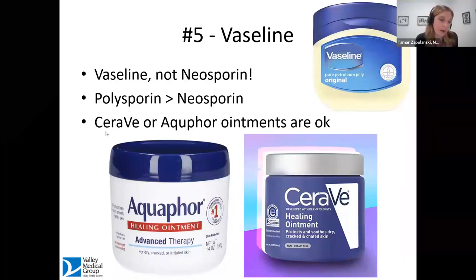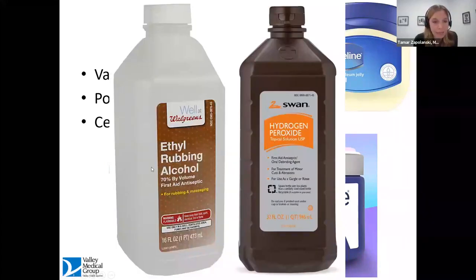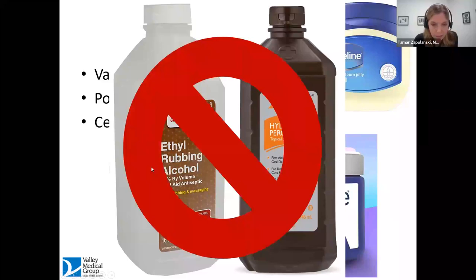Substitutes for Vaseline that are perfectly fine include CeraVe or Aquaphor ointments — I refer to them as fancy Vaseline, but they do exactly the same thing. We do not need alcohol or hydrogen peroxide for wound care. It's okay to use these products immediately to clean out a dirty wound, but for ongoing wound care, hydrogen peroxide and alcohol get rid of healthy tissue in addition to bacteria. We don't need these for regular wound care.